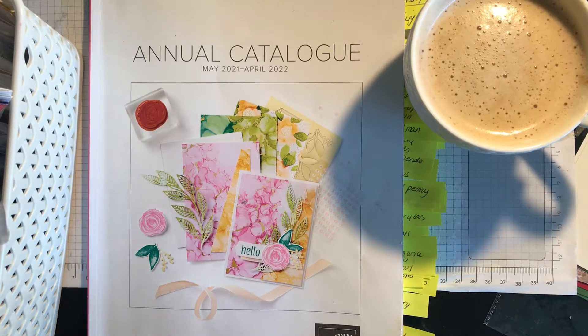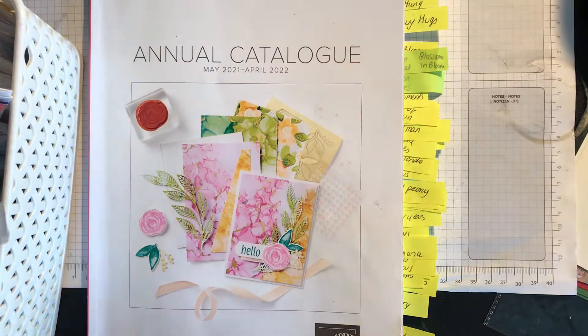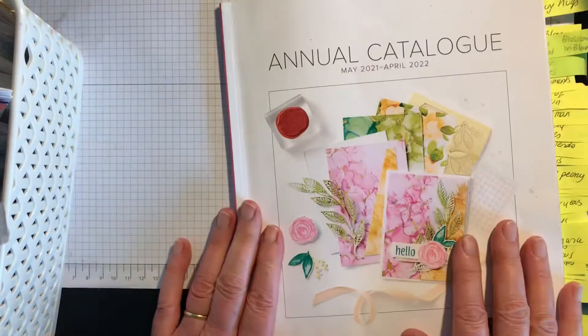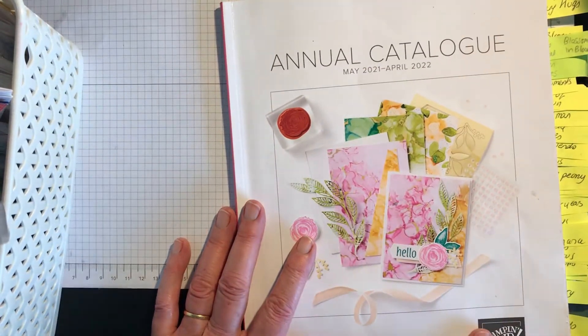Hi everyone, grab yourself a cup of tea or coffee or whatever beverage takes your fancy and let's have a look at the last chance products. I'm especially focusing on the good deals, best bargains, and reduced prices. This is our annual catalogue which is not retiring in April — it's retiring on May the 2nd this year.